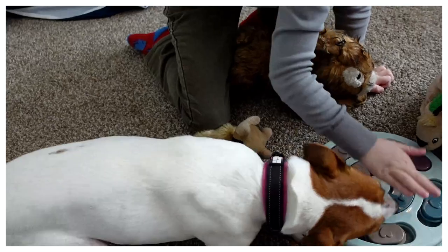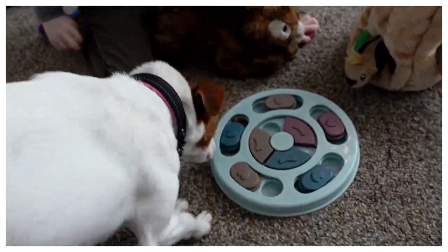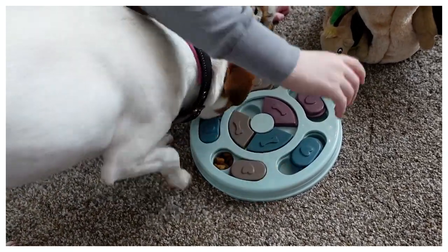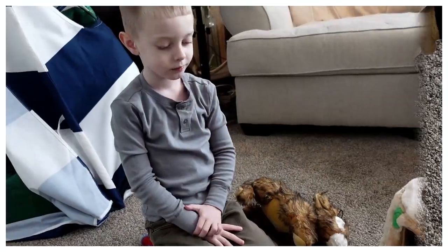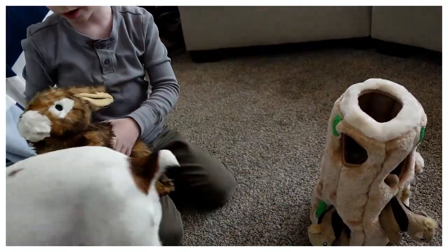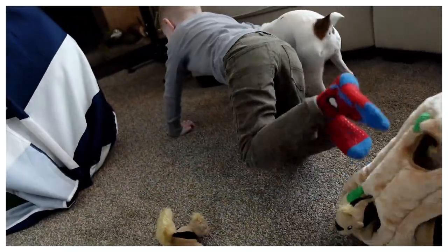Luna notices the strange little squirrel creatures but decides to finish her food first. She knows that if she leaves even one crumb behind, Graham will catch a whiff, waddle in, and ruin the entire video by eating everything in sight.